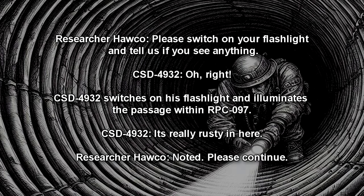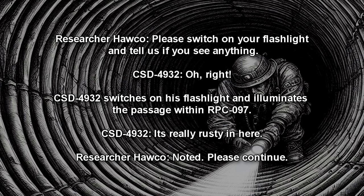Mission Control: Please switch on your flashlight and tell us if you see anything. CSD-4932 switches on his flashlight and illuminates the passage within RPC-097. Subject: It's really rusty in here. Subject CSD-4932 crawls further into RPC-097, the rusted steel catching on the CSD uniform, causing minor hindrances in his progress.